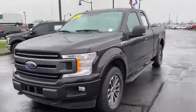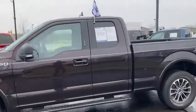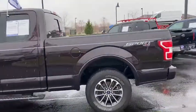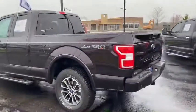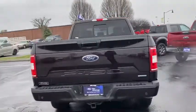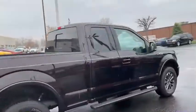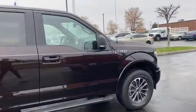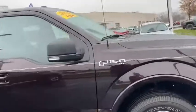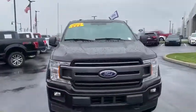Hello and thank you for choosing Bill Estes Ford in the beautiful yet rainy Brownsburg, Indiana. This is the 2018 Ford F-150 that you have inquired about online. It is the sport package, XLT model, and it is certified pre-owned, so that's a great program to take advantage of.